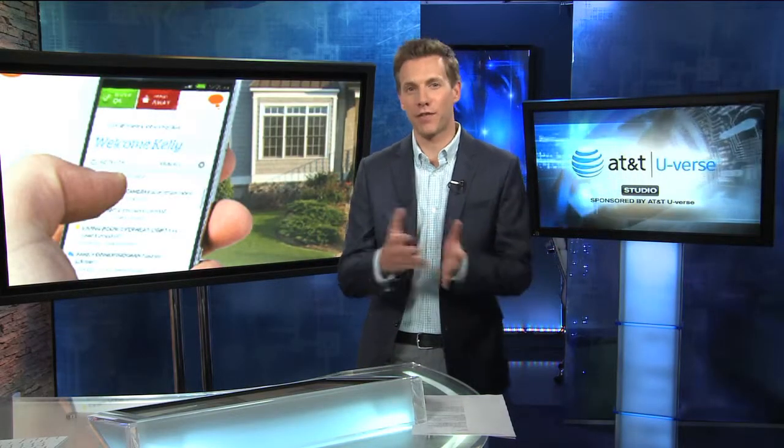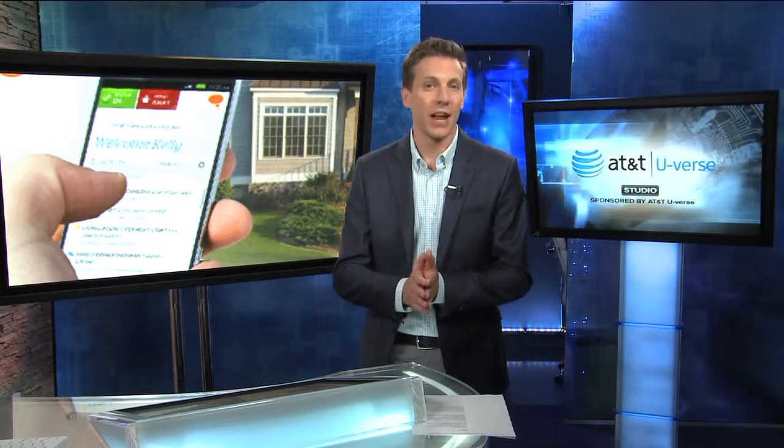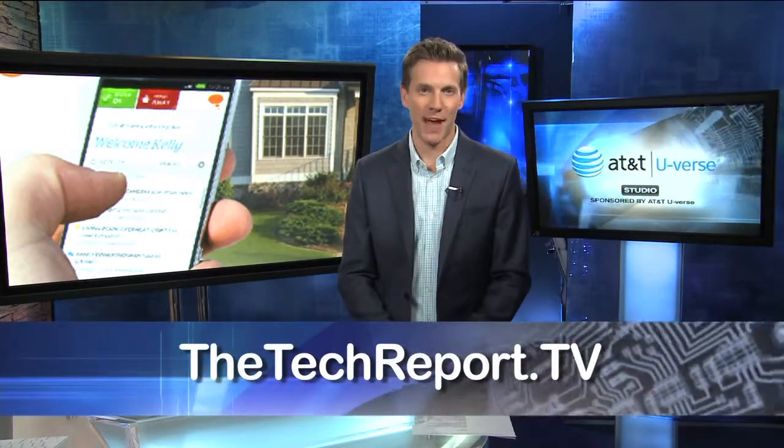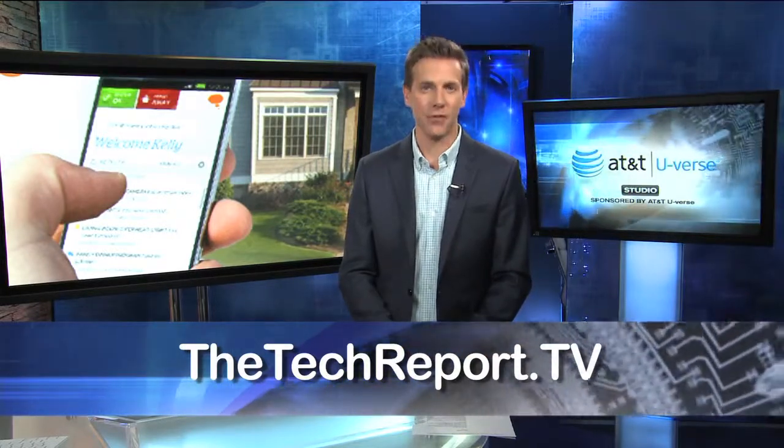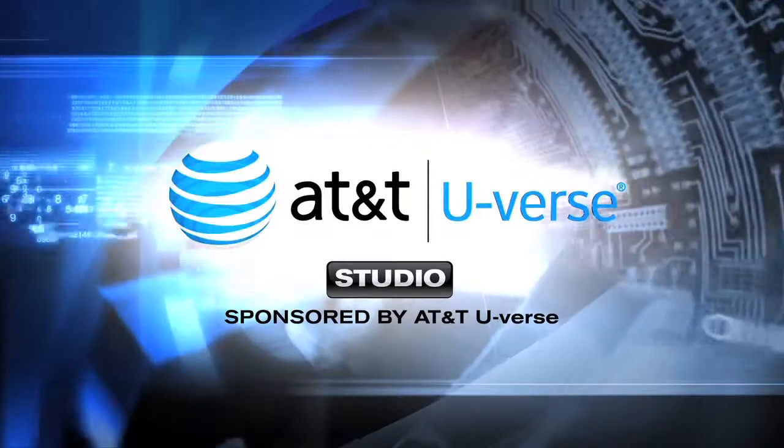I can already predict what happens once you have this installed — then you have your friends over. You're basically going to spend a lot of time showing off all the cool tricks you can do right from your iPad. If you want to learn more about Digital Life, just go to the website: thetechreport.tv. I'm Rich DeMuro.